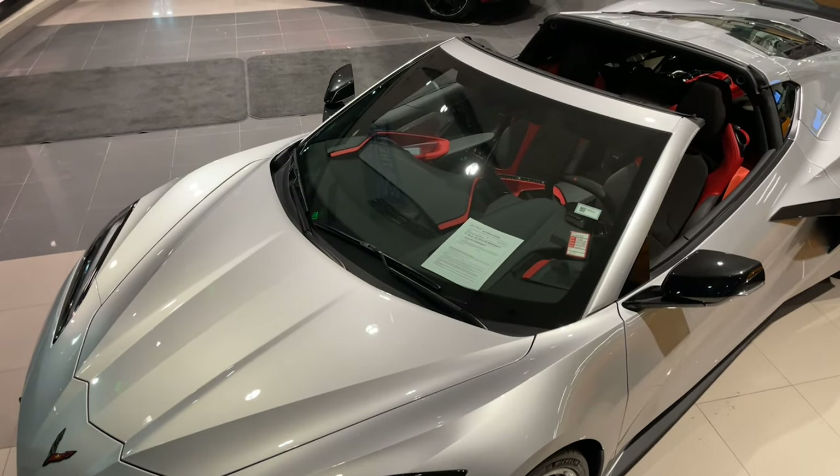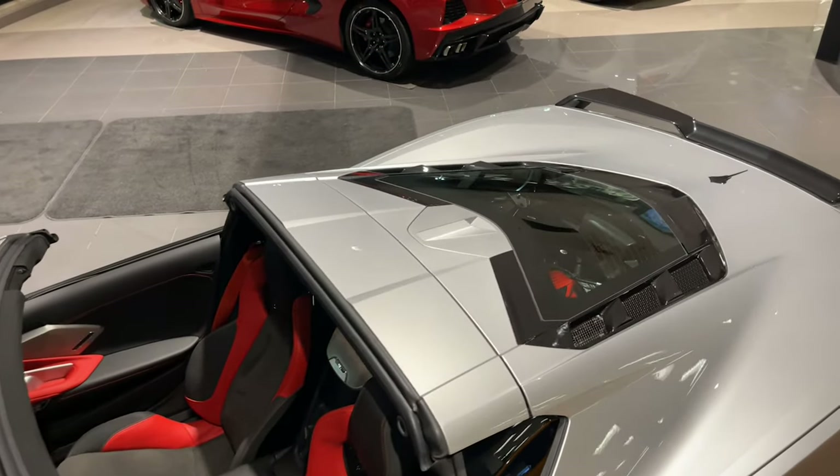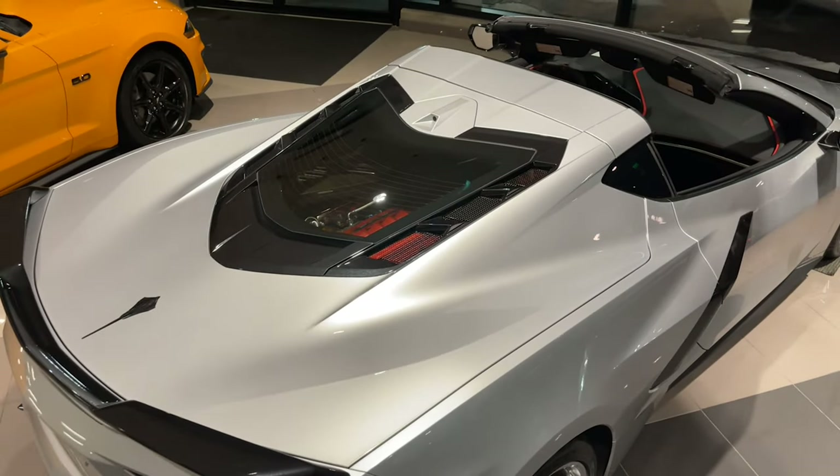Here is another beauty: a Blade Silver Metallic 2020 Stingray 2LT, boasting more miles — well, because it's more fun. She's got 12,000 miles on her, and here's why.